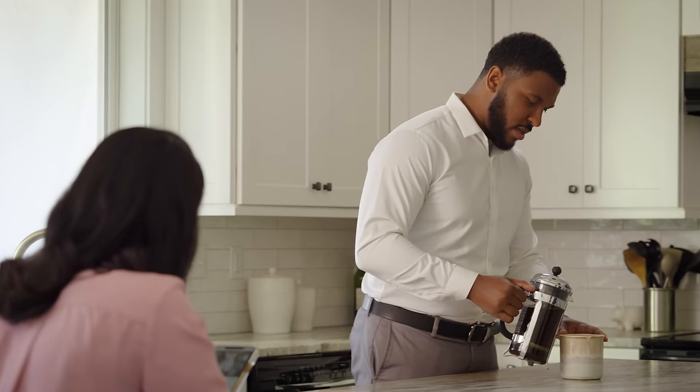I found the perfect dress, and it can get here in time for Jennifer's wedding. Can you be home Friday to get it? Sure, I could do that.